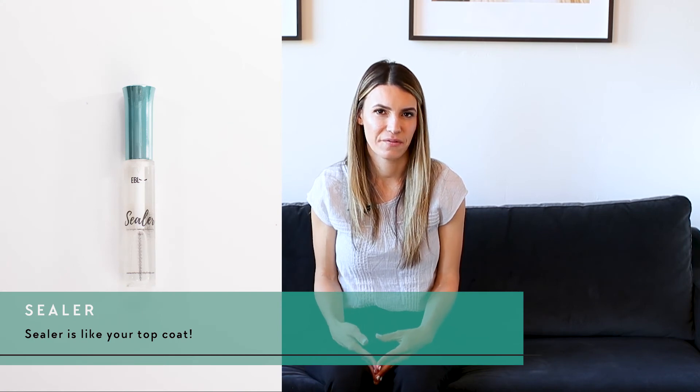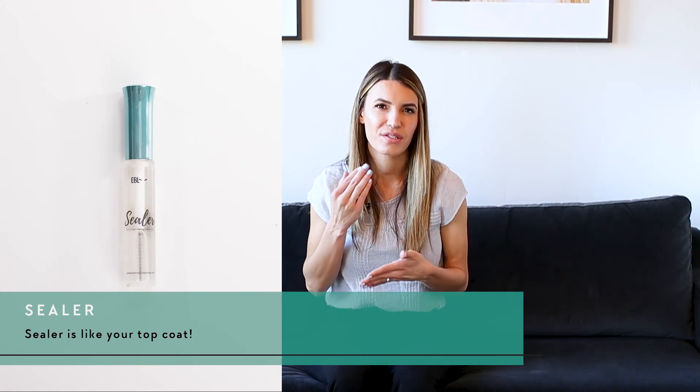Primer is used at the beginning of the appointment to remove any oils, debris, or dust from the natural lashes, giving you a clean fresh slate. Sealer is used at the end — think of it as your top coat. Just like painting your nails and adding a top coat, it gives extra security and may help the extensions last a little longer. I prefer to apply the sealer with micro swabs for good control over how much product I'm adding.